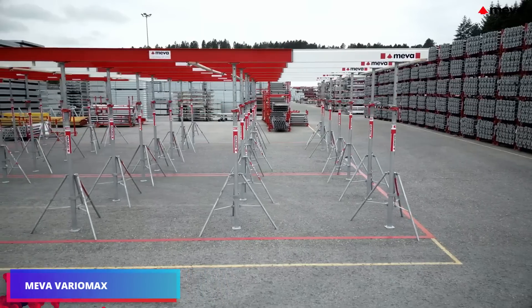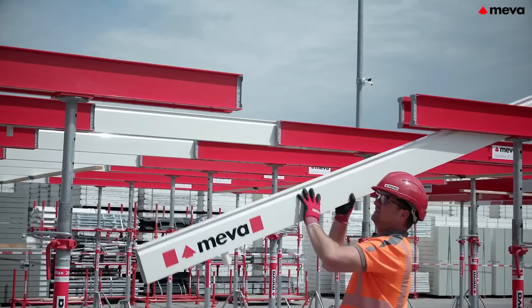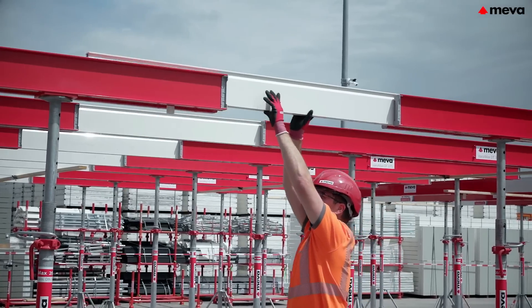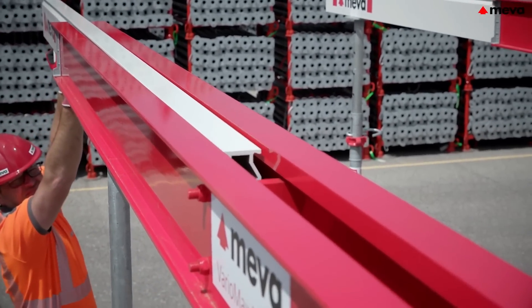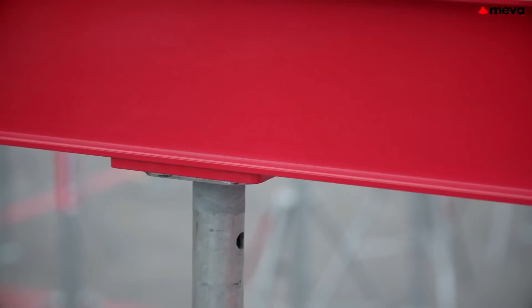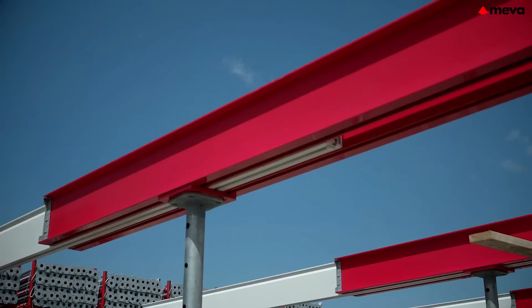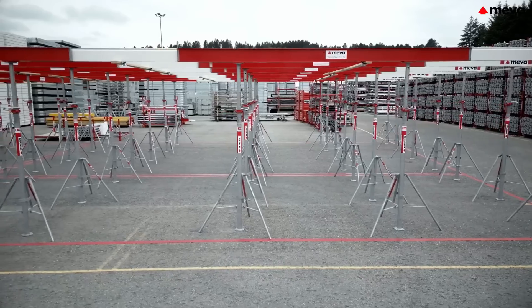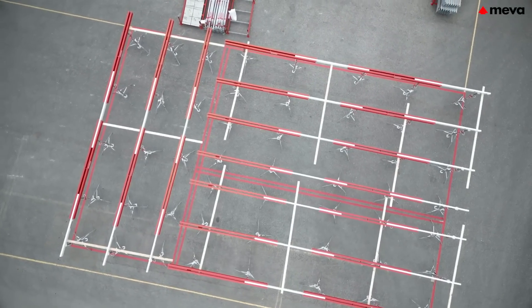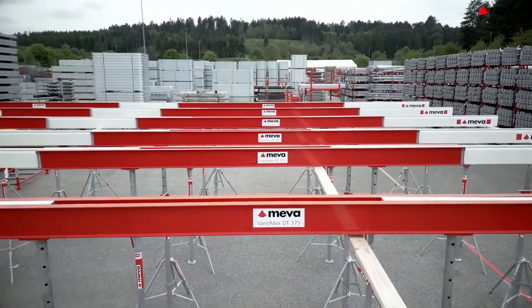Vario Max exemplifies how the most straightforward engineering solutions can frequently be the most ingenious. It consists solely of three fundamental component types: prop, double beam and slide, and beam. The system requires 50% fewer components than comparable systems available in the market, meaning labor can be reduced by as much as 40% without sacrificing the quality of the end outcome.